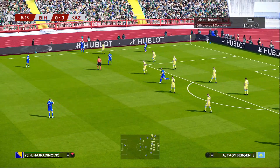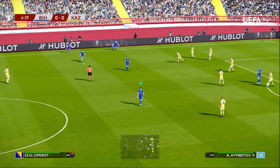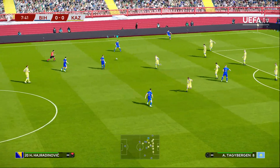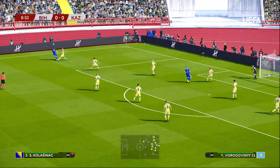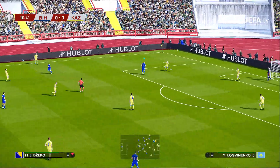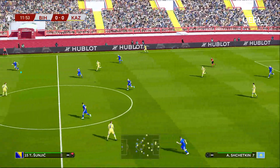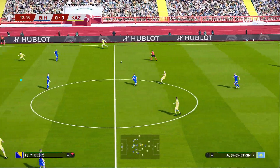Miralem Pjanić plays for a little club you might have heard of called Barcelona in La Liga in Spain. Before that it's been some years in Serie A as well with Juventus, playing at the Old Lady. A couple of experienced and talented players, certainly the names to watch in this fixture.